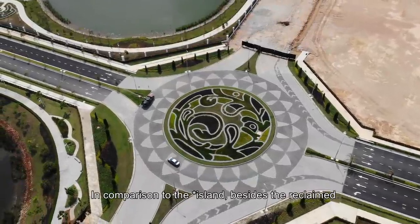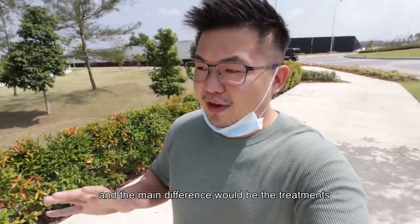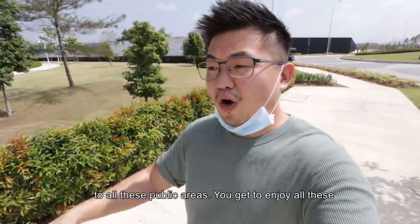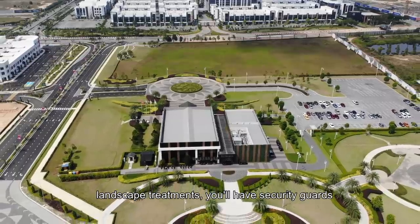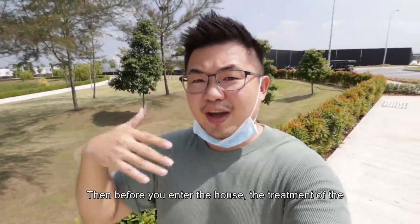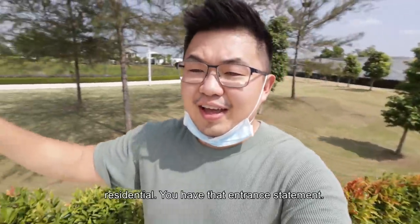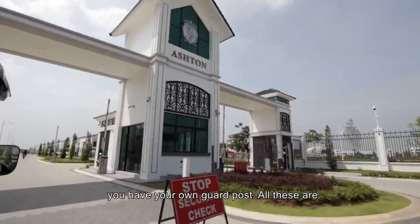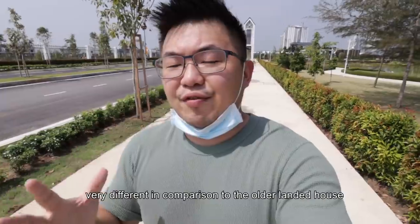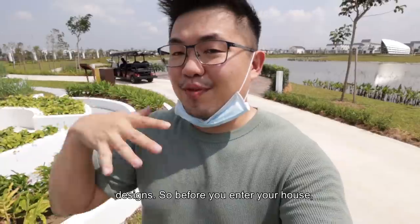In comparison to the mainland, besides the reclaimed land, everything else are all individual title. And the main difference will be the treatments to all these public areas. You get to enjoy all these landscape treatments, you will have security guards, and before you enter the house, the treatment is the roundabout, differentiating the commercial and the residential. You have the entrance statement, you reach your own neighbourhood — let's say Ashton — you have your own guard post. All these are very very different in comparison to the olden planted house designs.